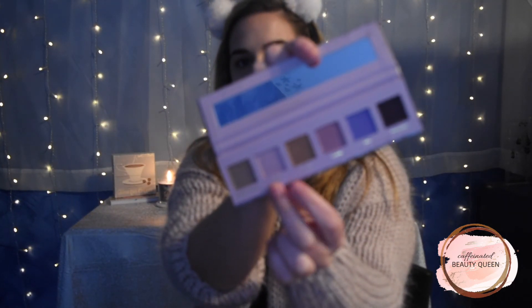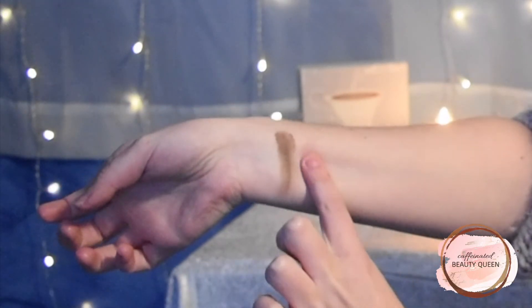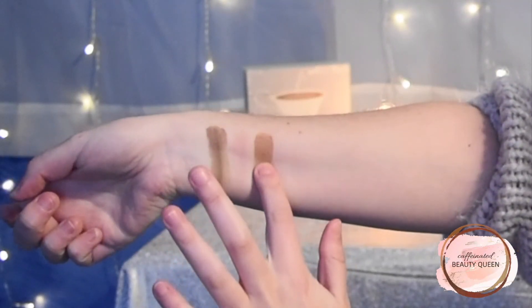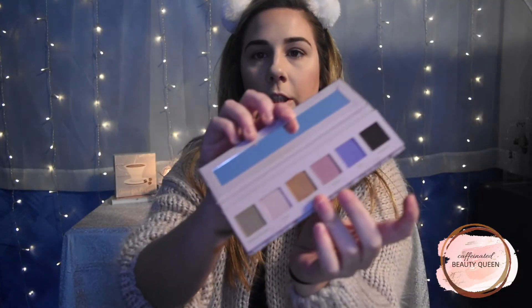I'll swatch the shades. The first shade is Sweater Weather — it's like a cool-tone taupey brown. All these shades are matte. The next shade is called Fuzzy; it's a very light pink with a little bit of a purple undertone — not going to swatch very well on my light skin, but you get the point. The next shade is Toasty — this is more of a warmer, caramel medium brown.